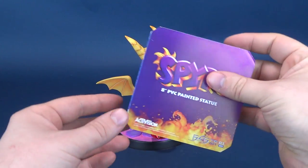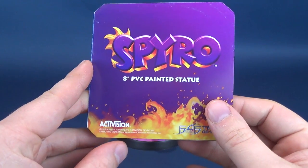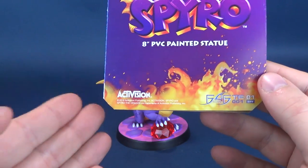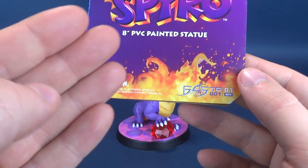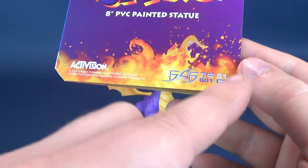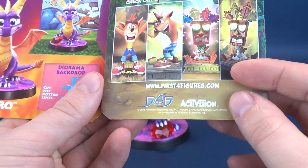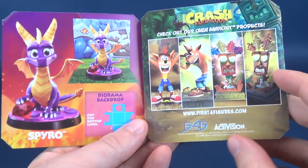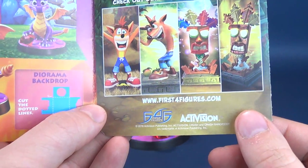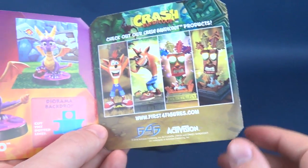The only thing you really get if you pick up Spyro for yourself is this little booklet — Spyro 8-inch PVC Painted Statue. Bottom left corner you're seeing Activision, bottom right corner you're seeing the logo for First Four Figures, TF-01 with a TF-001 underneath. Open up the booklet and it also discloses some of the new upcoming releases they've got lined up, along with their website, www.first4figures.com — make sure you put in the number 4.